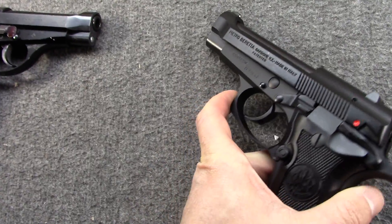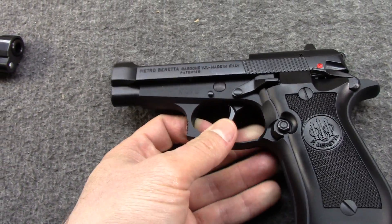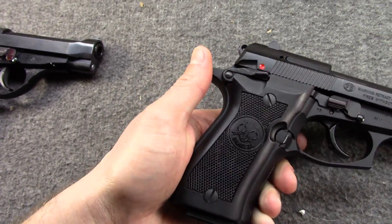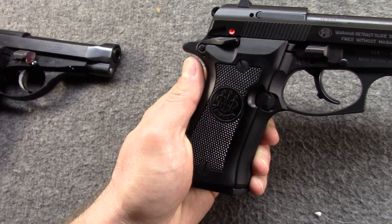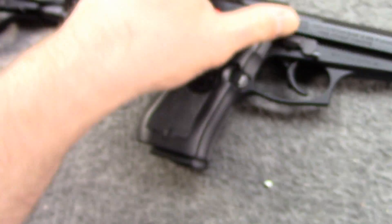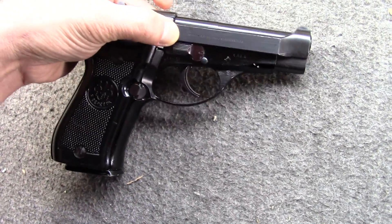Of course the big visible difference is the squared so-called combat trigger guard where you can put your finger — they even serrated it. They also went away from a true blued finish to what is called Bruniton, the same finish used on the military guns — much more durable, rust-resistant, and gives more of a matte texture versus straight blue. With the 81F they also started going to a chrome-lined bore. Notice the barrel is now straight, whereas on the 81 there's a small step in front of the chamber.